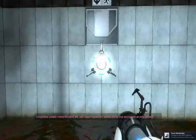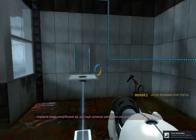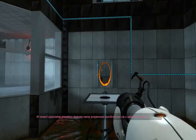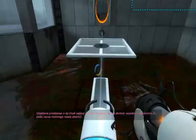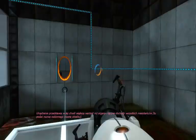The device has been modified so that it can now manufacture two linked portals at once. As part of an optional test protocol, we are pleased to present an amusing fact: the device is now more valuable than the organs and combined incomes of everyone in this test subject's hometown.